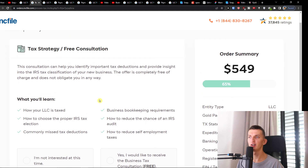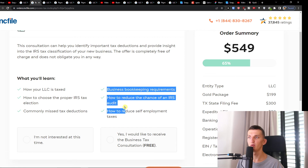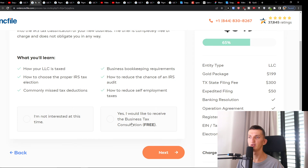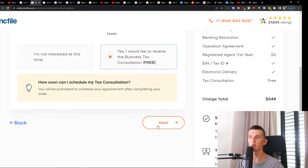Then you're going to have a free consultation where you'll learn how your LLC is taxed and how to reduce self-employment taxes. You can choose 'Yes, I would like to receive the business tax consultation for free,' then press Next.